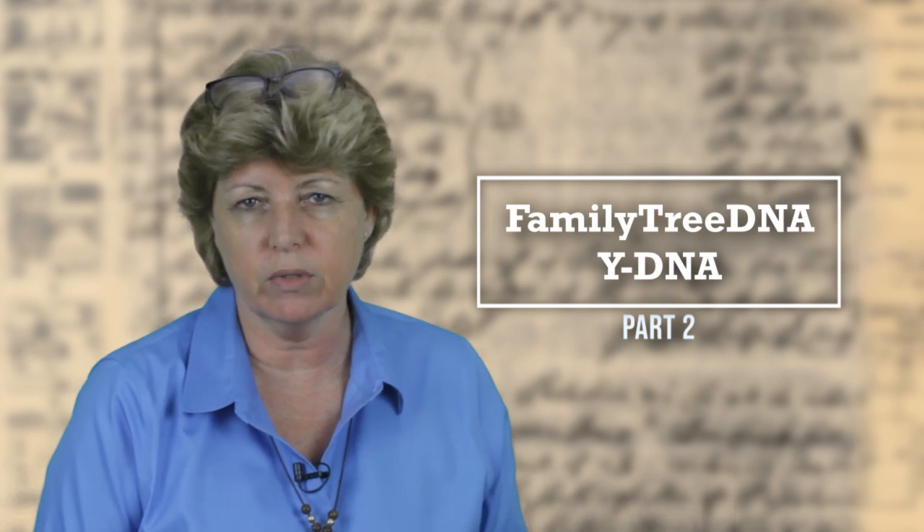Today we're talking about YDNA tests available at Family Tree DNA and how it can help you with your genealogy research. This is part two of a three-part series. In part one, we talked about the Family Finder, which is the autosomal DNA test, similar to what Ancestry does. In part three, we're talking about mitochondrial DNA and tracing the mother's line.